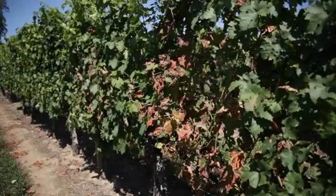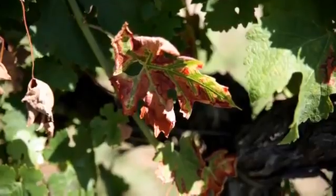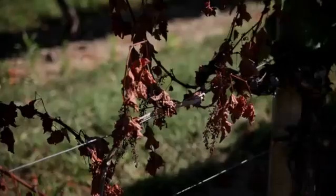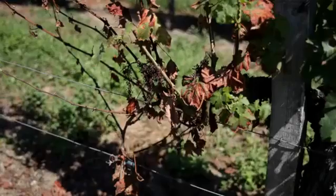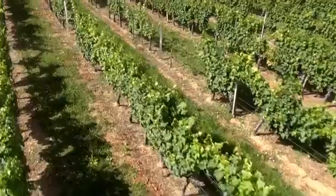Indeed, the complex of pathogenic fungi responsible for these diseases often live together on the same vine stocks. Despite the fact that the diseases are now well known, their life cycles and mechanisms of infection still remain a mystery. As a consequence, defining the right strategy to provide effective protection is particularly difficult. However, in the absence of a solution, the presence of these pathogens inevitably leads to a weakening of the vine stocks, leading irreparably to their death.